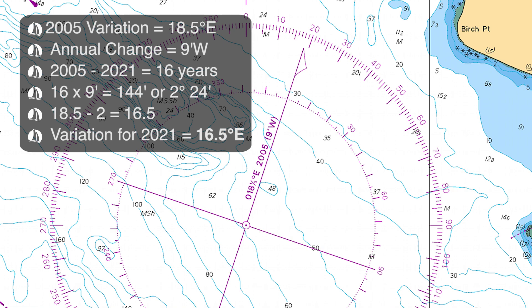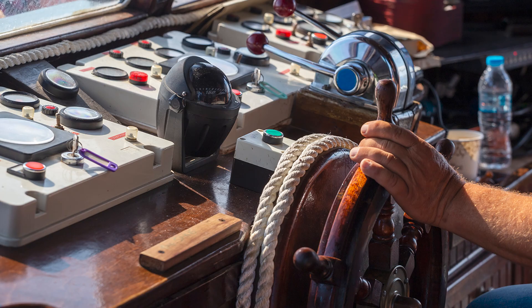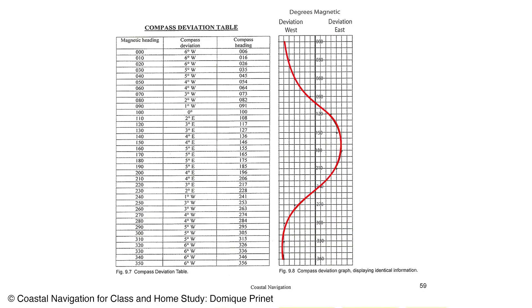I will get into how to correct a bearing for variation in a little bit, but first I want to get into deviation. Deviation is the error created by magnetic influences on the boat, such as ferrous metals, electric fields, and so on. There are small magnets built into the ship's compass to correct for most of these influences, and this is achieved by swinging the compass in order to determine and correct the errors — normally best done by a professional compass swinger. Any deviation left not corrected is then noted and tabulated in a deviation table. Using the deviation table, a magnetic bearing can then be corrected to achieve a compass bearing — in other words, the course to steer.